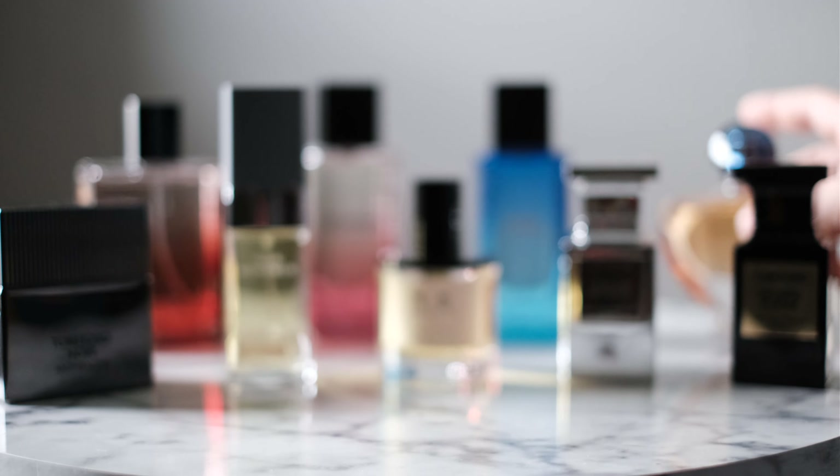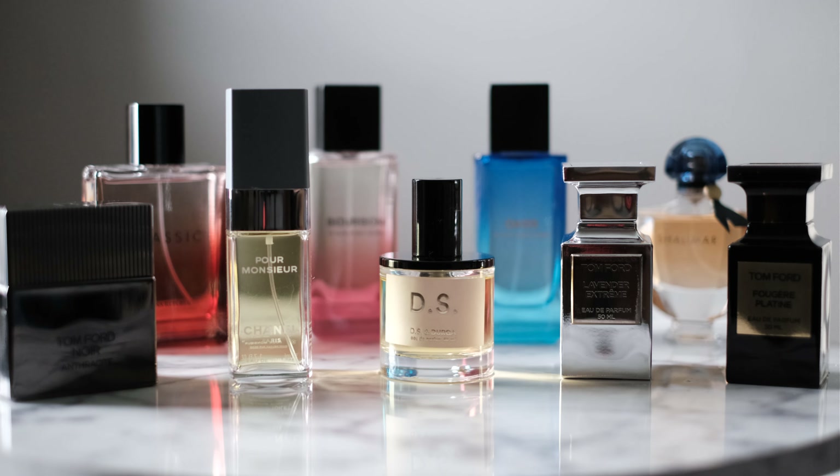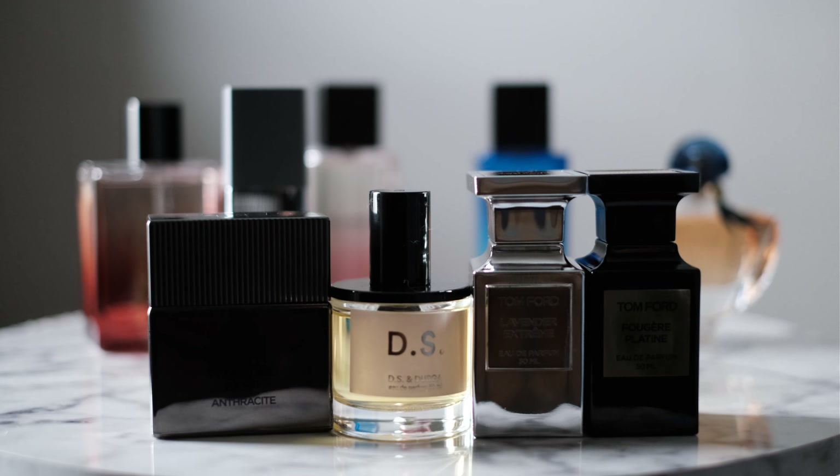So that's my haul. Let me know if you have any questions, or if you want to see full reviews on any of these — leave them down in the comments and I'll try to answer as much as I can. I know for sure I want to do full reviews on a few of these, and maybe Noir Anthracite, though that one's a little harder for me to describe. Until next time — see you guys soon.